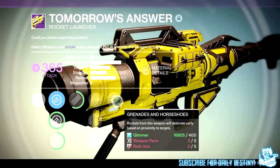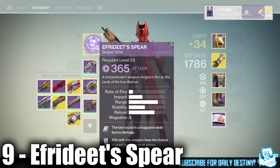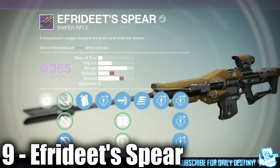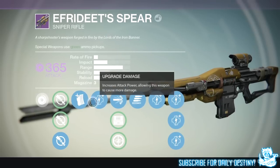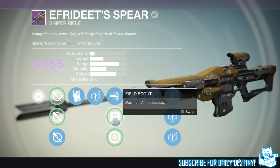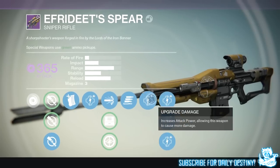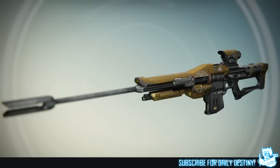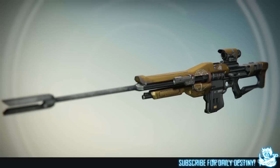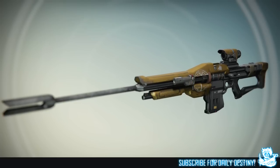At number 9 we have a weapon that won't surprise anybody — it's the Efrideet's Spear, the Iron Banner sniper rifle with Final Round. A lot of people complain about this weapon and believe it's cheap to use, and I'm personally one of them. Especially last week on Widow's Court I saw so many people using it — sniping straight down that center lane, Final Round guaranteeing a one-shot body kill.